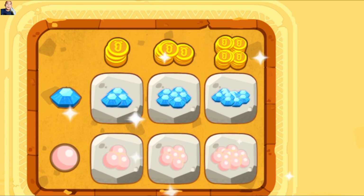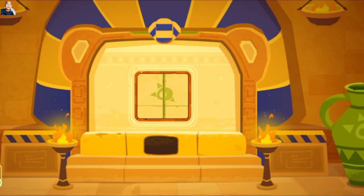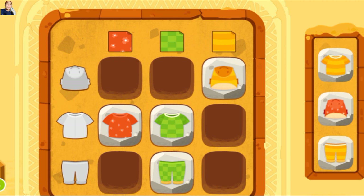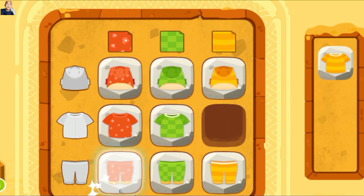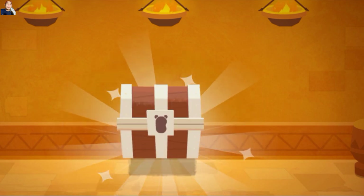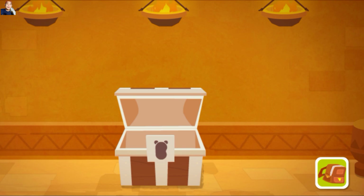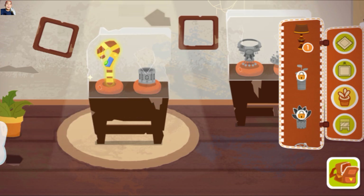Kamu keren. Kamu telah memecahkan kode ini. Wow, kamu telah menemukan kaca pembesar. Kamu keren. Kamu telah memecahkan kode ini. Ini adalah lampu. Ayo kita masukkan ke dalam museum. Hebat. Kamu telah menemukan lampu yang kamu dapatkan di museum.